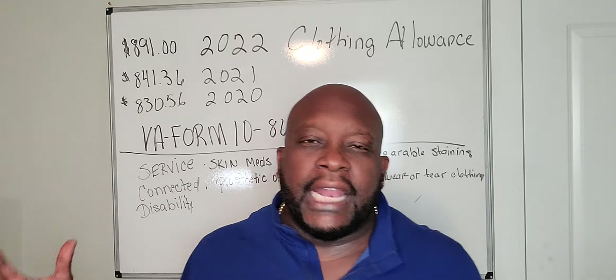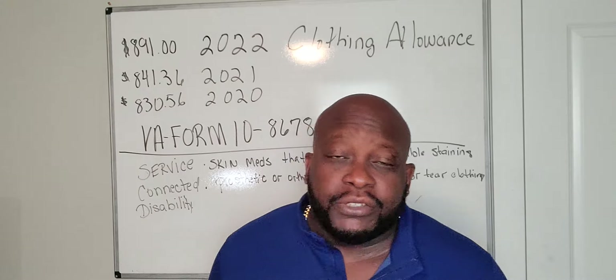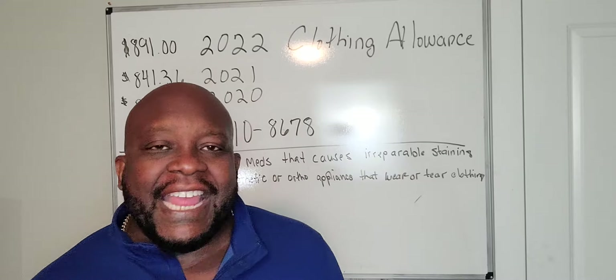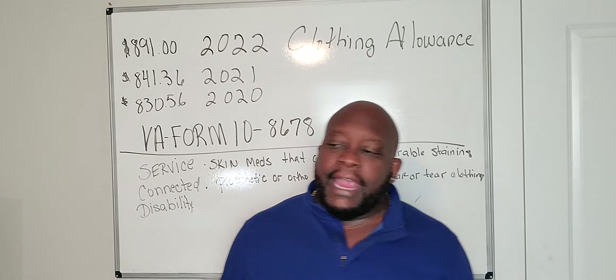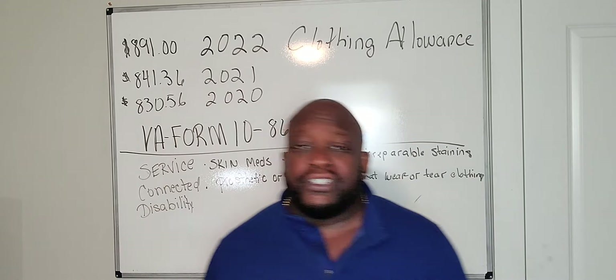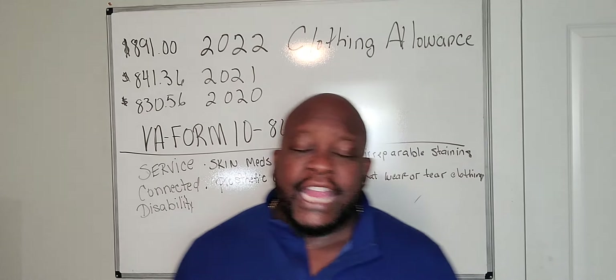Why would you need a clothing allowance? We got clothing allowances when we were on active duty serving the greatest country in the world. But if you're disabled and service connected and you have a prosthetic or orthopedic device that has a metal brace that tears or wears your clothing, you qualify for an annual clothing allowance.